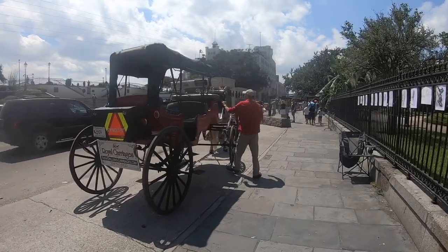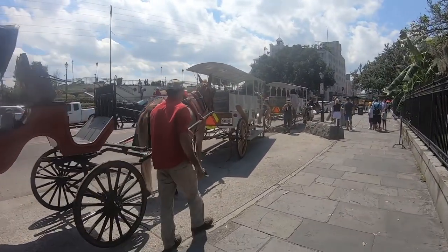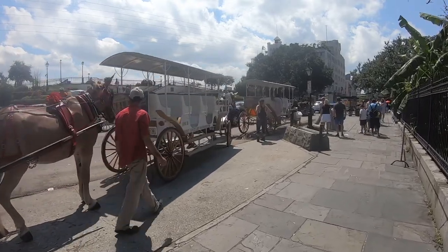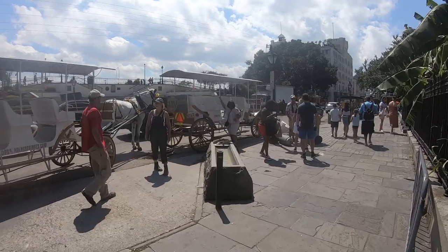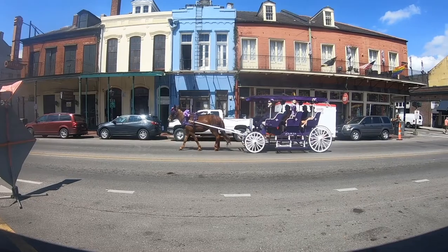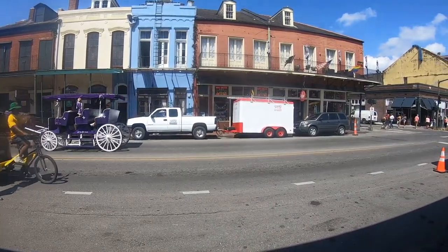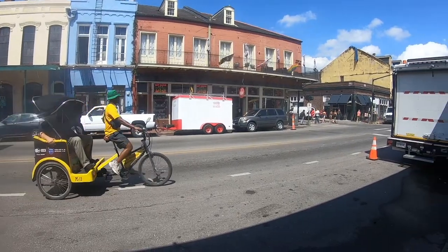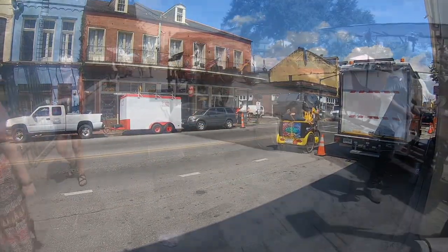In New Orleans, mules line up along the corner of Jackson Square across from the river. Tour guides spend their entire days convincing people to climb aboard carriages and explore the French Quarter. The tours typically include options such as one-hour or a half-hour tour, and can feature topics such as history, hauntings, or other fascinating topics.